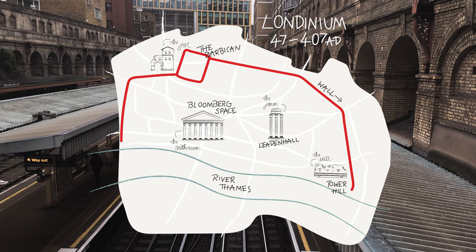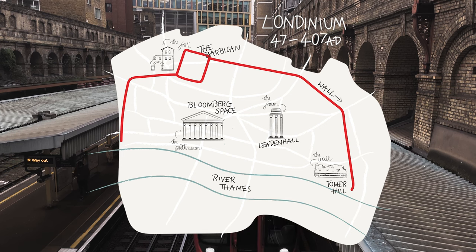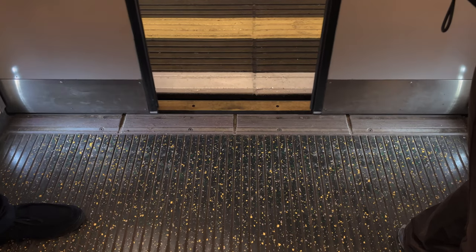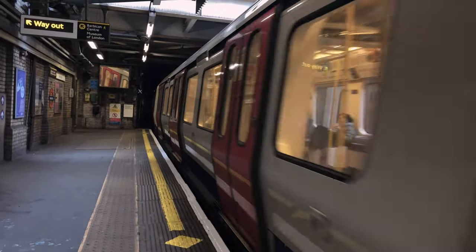Roman London is quite a lot smaller than the London we know today. So this is basically central London — proper central London, the heart of London. We're looking in between the Barbican and the Tower Hill area. That's where most of your Roman London remains are left, because that's pretty much the whole city. That's all they had.